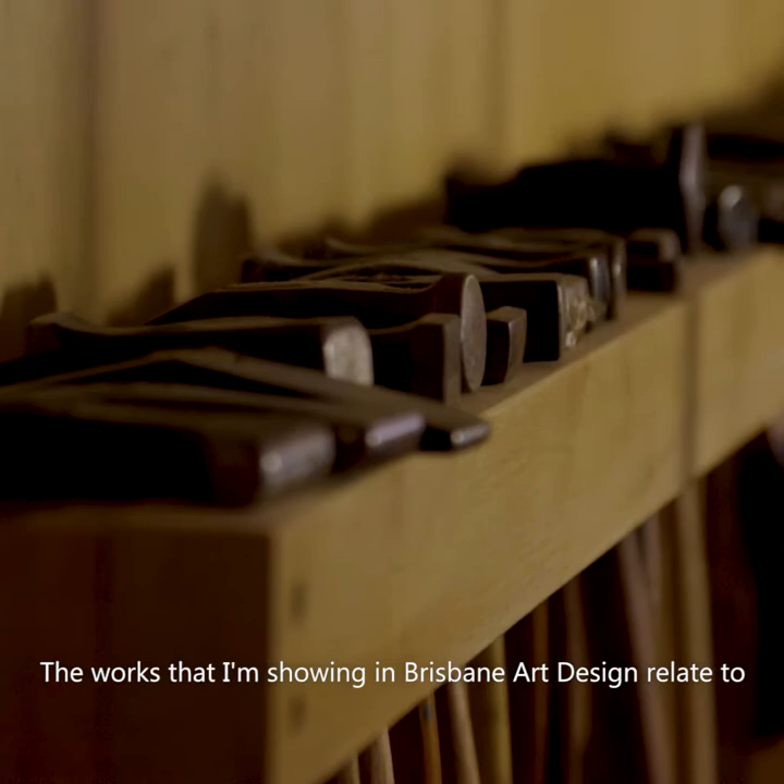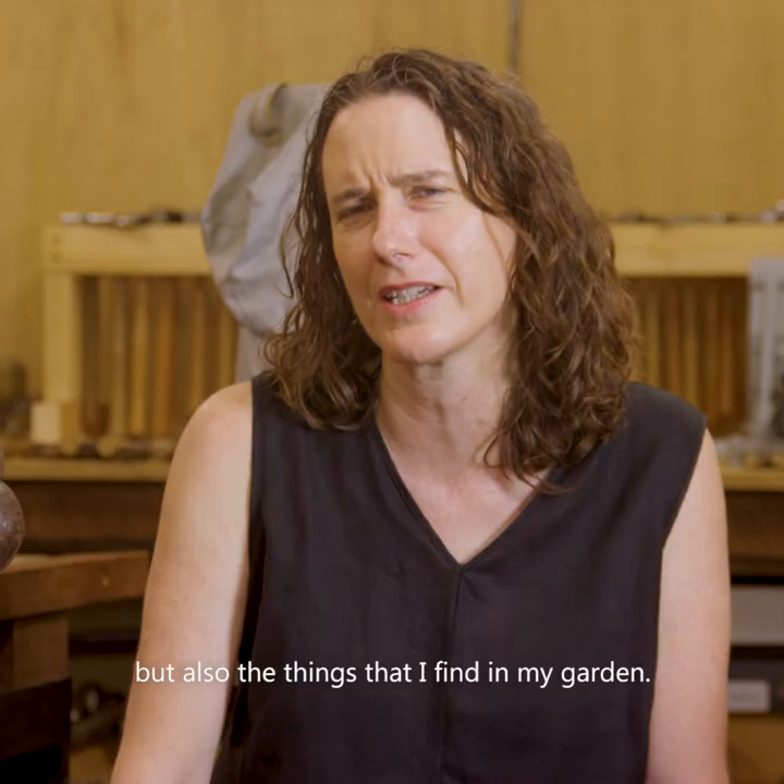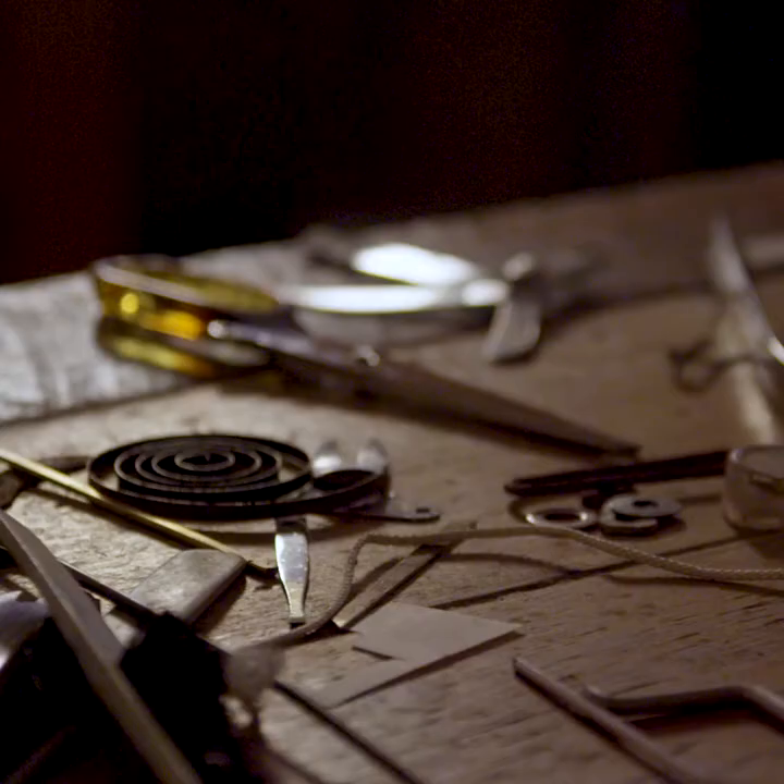The works that I'm showing in Brisbane Art and Design relate to sorts of waste that occur along roads in Brisbane, but also the things that I find in my garden.